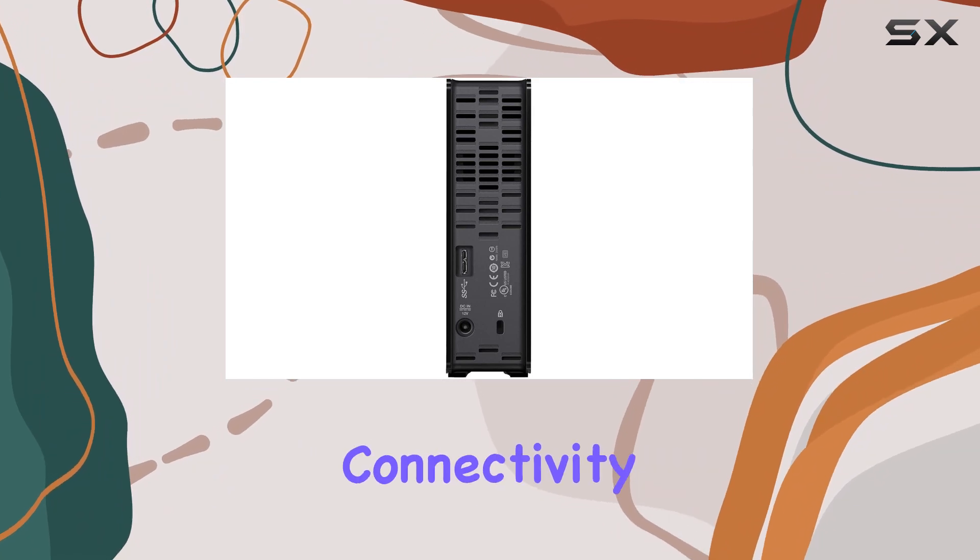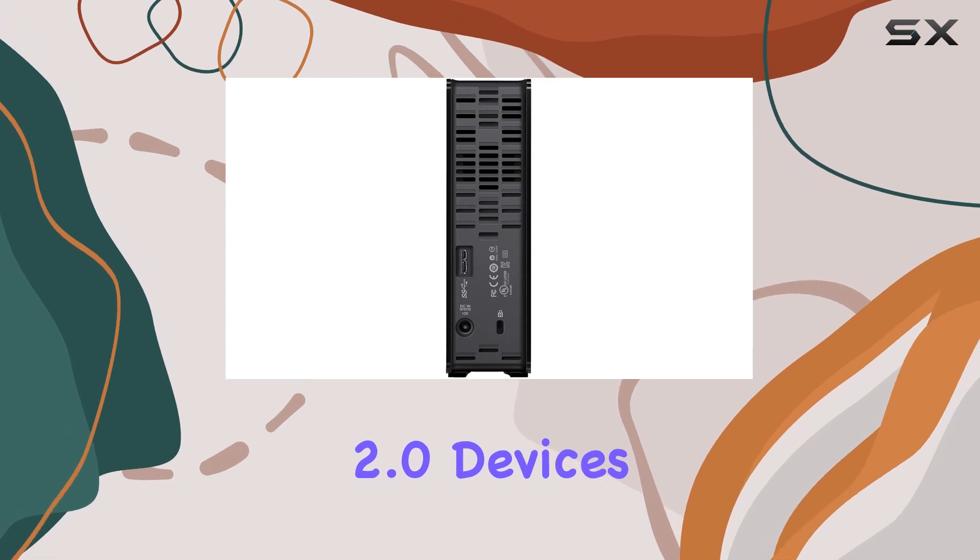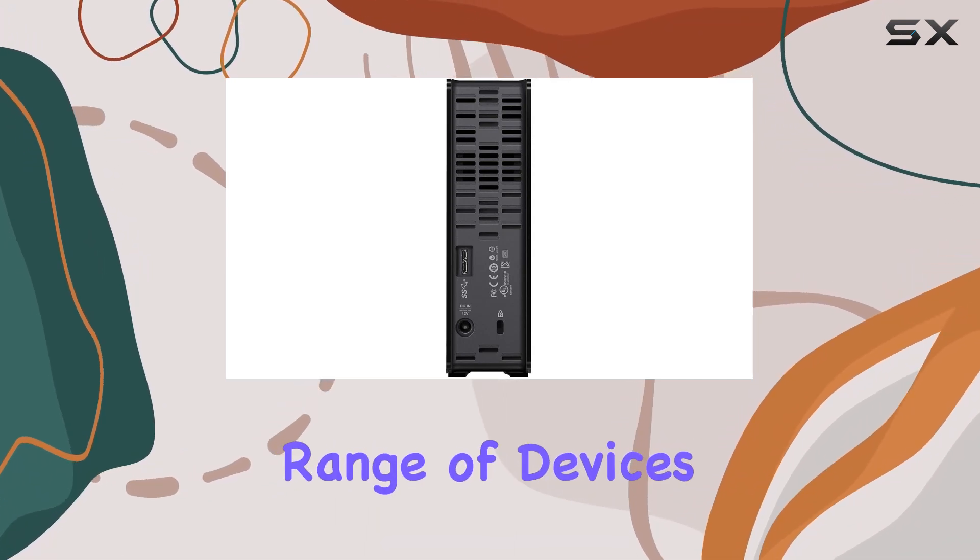And with universal connectivity, you can connect to both USB 3.0 and USB 2.0 devices, ensuring compatibility with a wide range of devices.